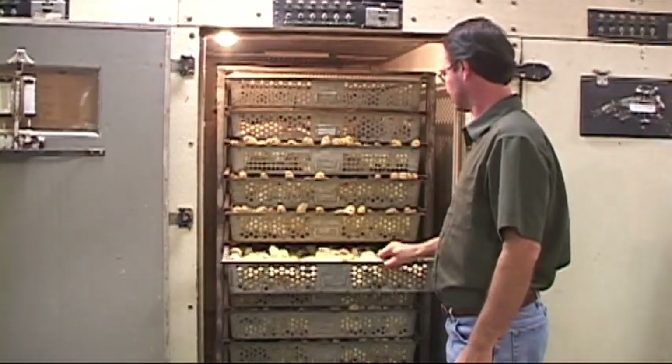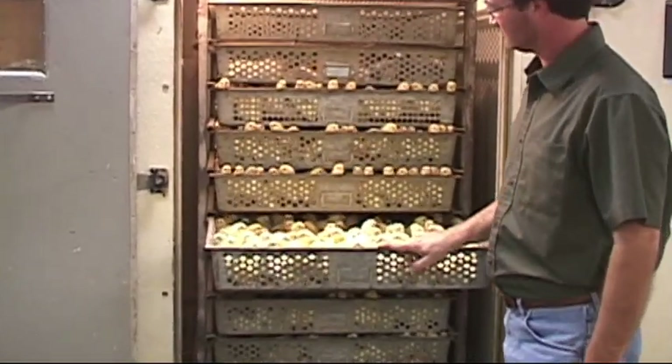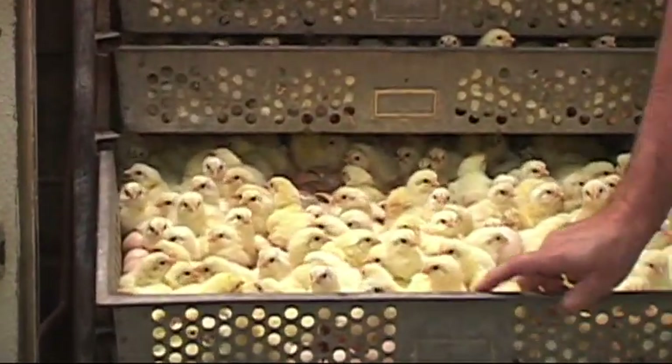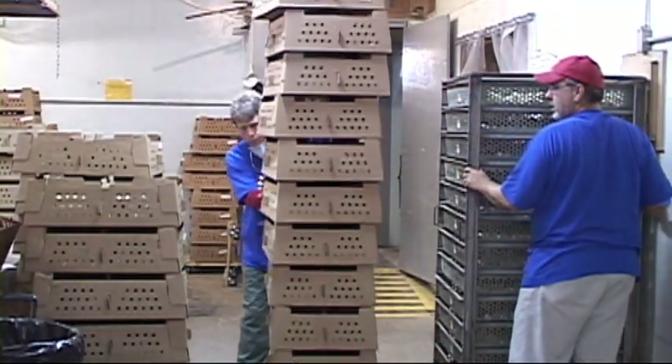We specialize in hatching pure breed chickens and poultry. We have about 180 varieties and hatch 100,000 to 140,000 chicks per week, shipping them out through the post office right to our customers.